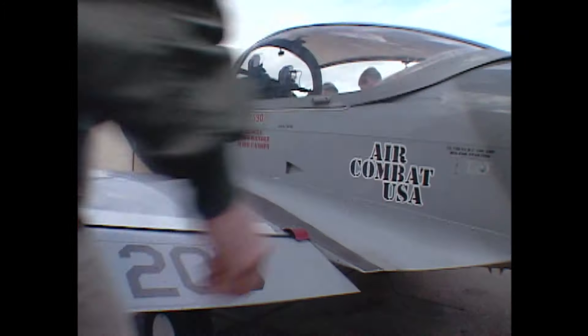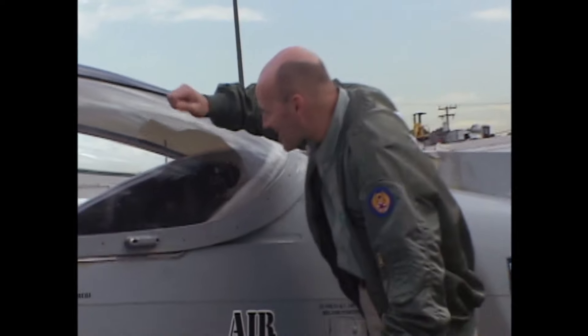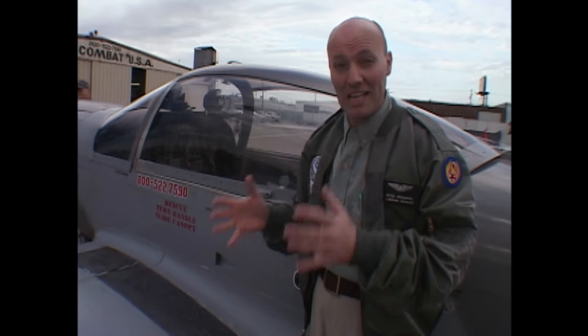Now it's time to experience it for myself, to try some of these techniques for real. I'm at a school where they teach people like me how to fly aircraft in air combat. One of these pilots is Mike Blackstone — he's already taught me some of the basics of flying.